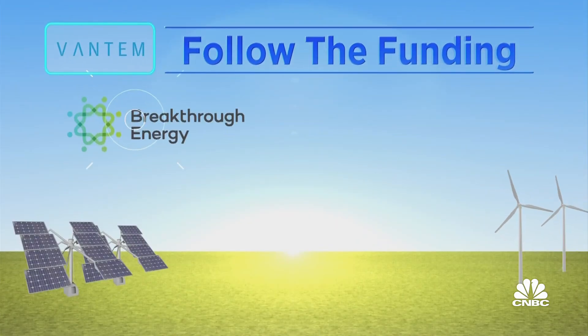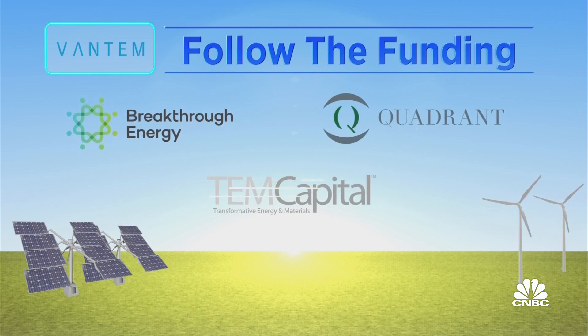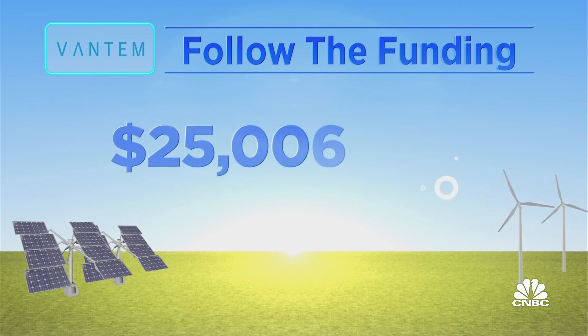Vantam's backers are Breakthrough Energy, Quadrant, and TEM Capital. Total funding so far: $25 million. The company plans to build 15 U.S. factories over the next seven years, each capable of producing a million square feet of homes each year.